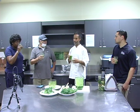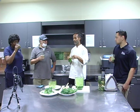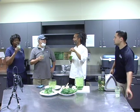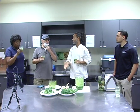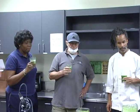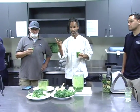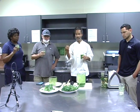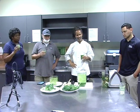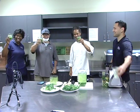The ingredients are: kale, parsley, cilantro, cucumber, lime, ginger, and green apples. Thumbs up. Let's go, Stockton.